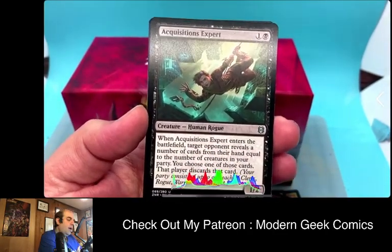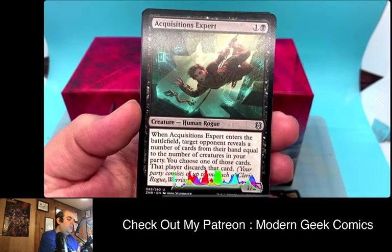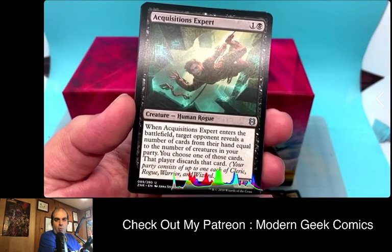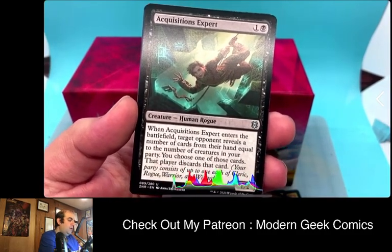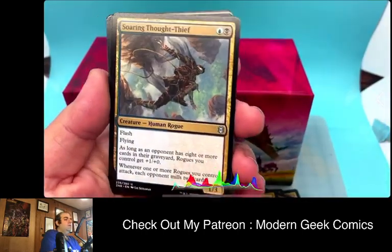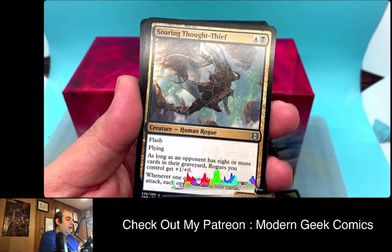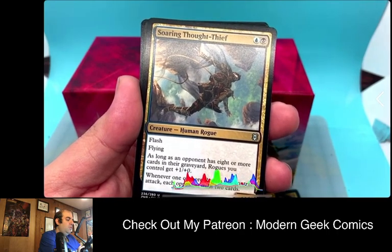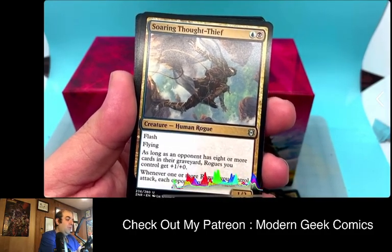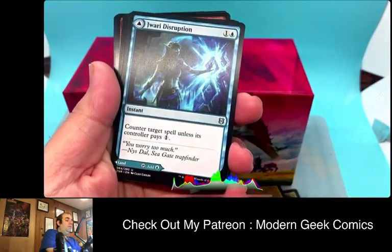Our first uncommon — Acquisition Expert. When it enters the battlefield, target opponent reveals cards from their hand equal to the number of creatures in your party. You choose one and that player discards it. That's the party concept — you'll notice Human Rogue, and Rogue, Wizard, Warrior are new subcategories for creatures. Next, Soaring Thought-Thief — a Rogue with Flying. As long as an opponent has eight or more cards in their graveyard, Rogues you control get +1/+0, and whenever one or more Rogues you control attack, each opponent mills. I'm going to make a rogue mill deck because that's a really awesome card.